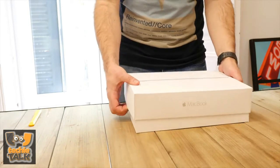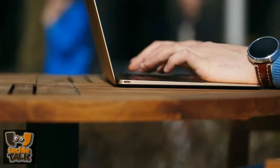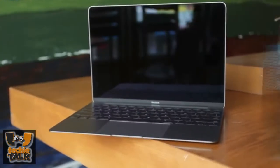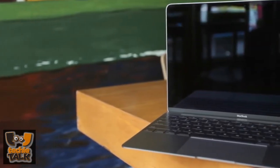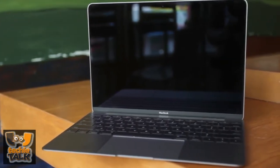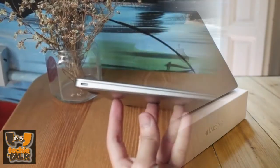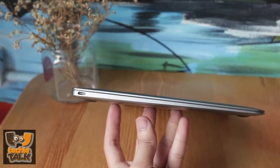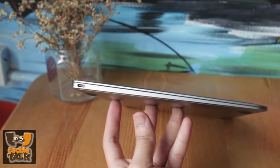Everything about the new MacBook screams future, but can it handle today? That was the basic question I asked myself when reviewing Apple's latest Mac, which bravely sports just one USB-C port to handle power, data input and output, accessories and display connections. It also has an Intel Core M processor, which lets the MacBook sit power and drop fans entirely, but comes at the cost of processing muscle. Apple took some risks, but the MacBook might just be my favorite portable Mac ever.